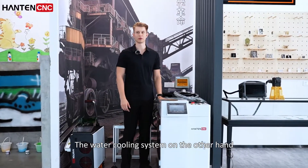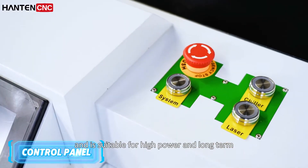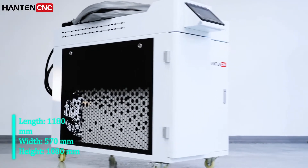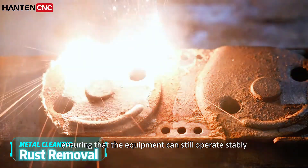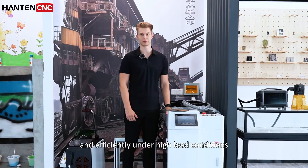The water cooling system has stronger thermal management capability and is suitable for high-power and long-term continuous operation environments, ensuring that the equipment can still operate stably and efficiently under high load conditions.